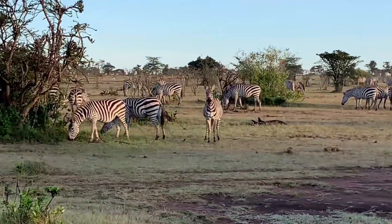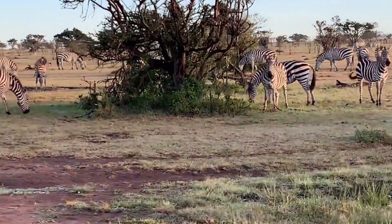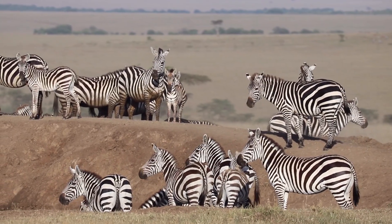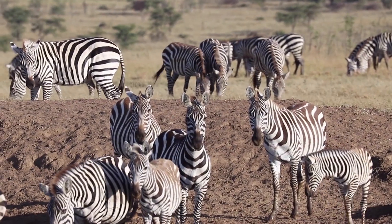But there is little evidence to support this theory, and many scientists have remained skeptical. Recently, a team of scientists decided to investigate another possible explanation for zebra stripes.